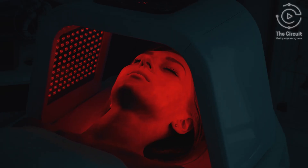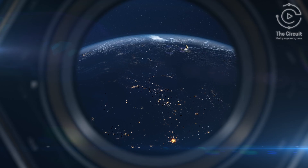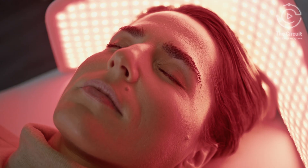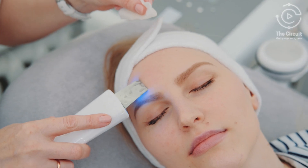In the hands of engineers, a discovery emerges. Light — not to see, but to heal. Born in labs and tested in space, red light therapy is reshaping medicine, while blue light therapy reshapes beauty.